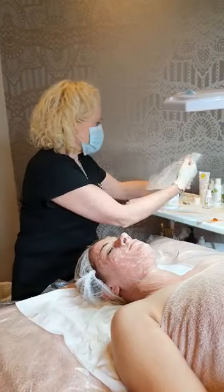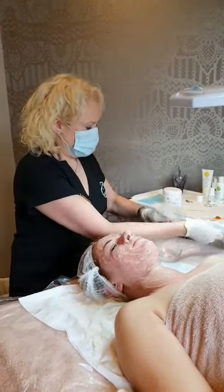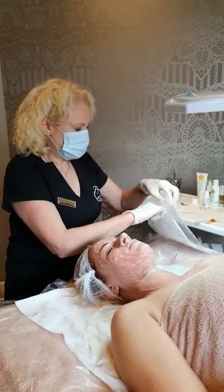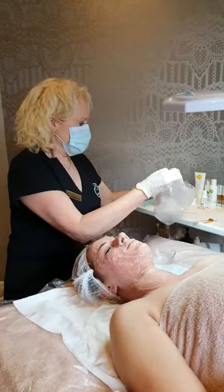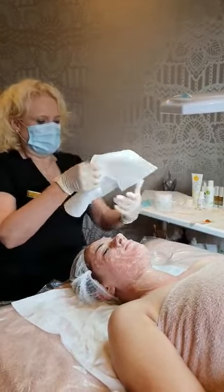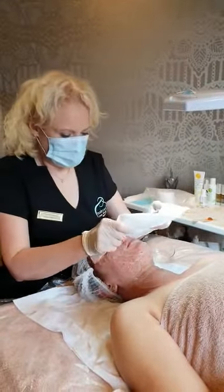So this is our mask — our collagen mask — and the collagen mask then goes over this. Our sheet mask just sits right over the skin onto the collagen gel.